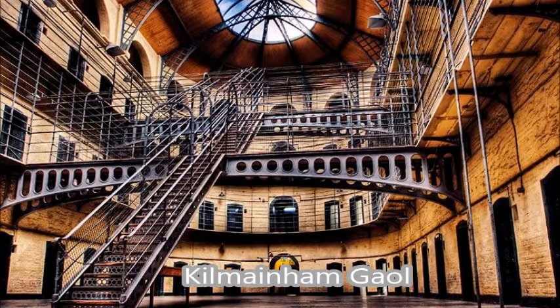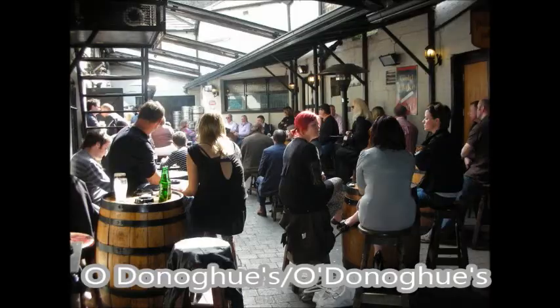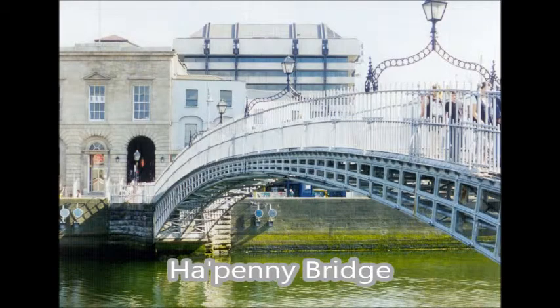First, we're going to start with Kilmainham Gaol — I don't know how to say it. It is a former prison that documents Ireland's path to independence. It sounds kind of grim, but everything I've looked at describes it in a positive way, and it does sound interesting. Then you should check out the Little Museum of Dublin, which gives you a history of your new hometown. There is also O'Donoghue's, which is a pub where Dubliners hang out, so you can meet the local people. And then there is Ha'penny Bridge, which is just supposed to be an icon of Dublin — like the suspension bridge or the Alico building here in Waco.